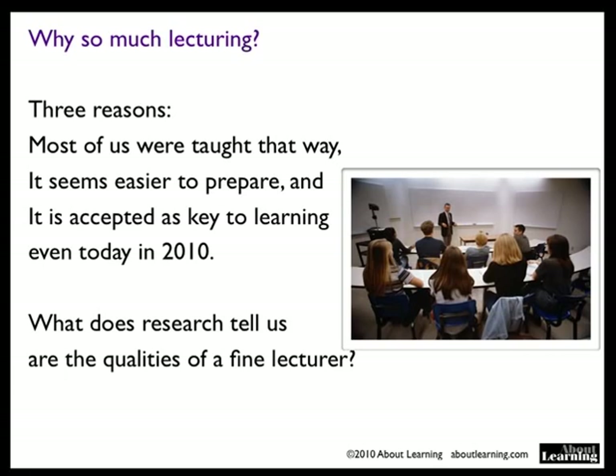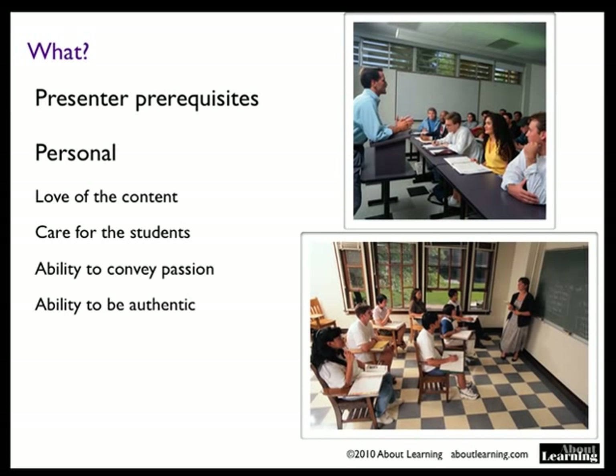What does research tell us are the qualities of a fine lecturer? The lecturer who does a fine job has a personal way of being. It's clear that he or she loves the content, cares about the students, is passionate, and is able to convey that passion, and able to be authentic as he or she talks about the content.